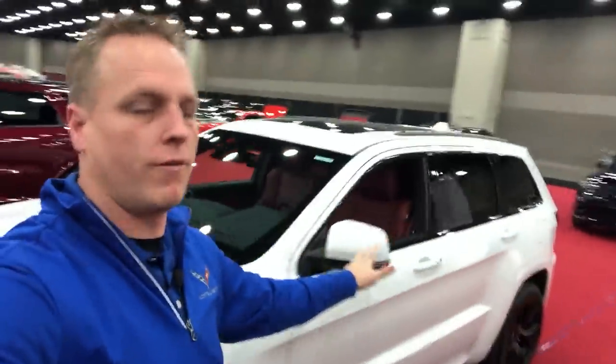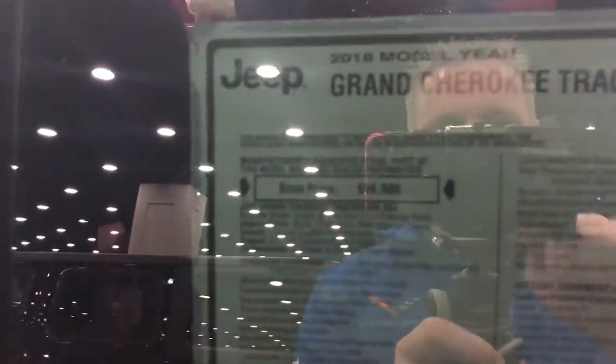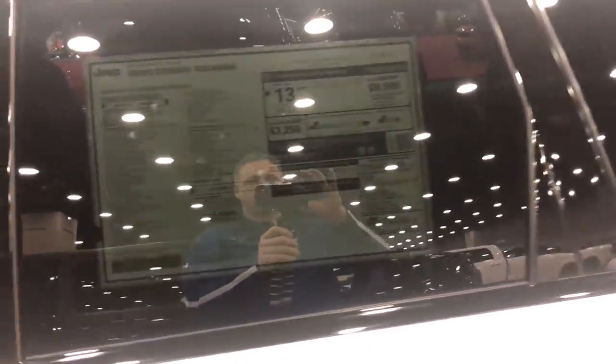Let me check what this vehicle costs. Your base price is $86,000. You've got the tow group, the signature leather group, high-performance audio, dual pane panoramic roof, and the 20-inch black wheels. So you're at $98,270 MSRP on this car. The really cool thing is it does not have a gas guzzler tax. A lot of vehicles — Hellcat, Corvette Z06, all that stuff — typically have a gas guzzler tax, so that helps out.